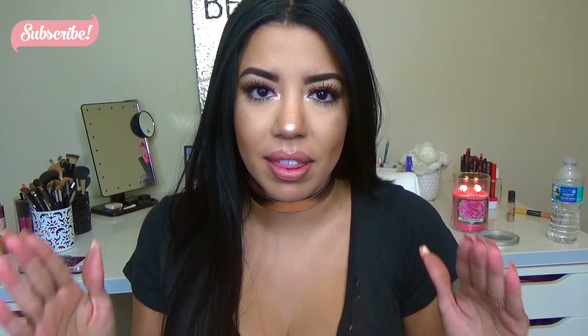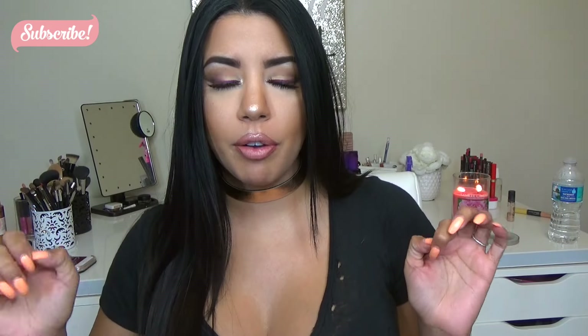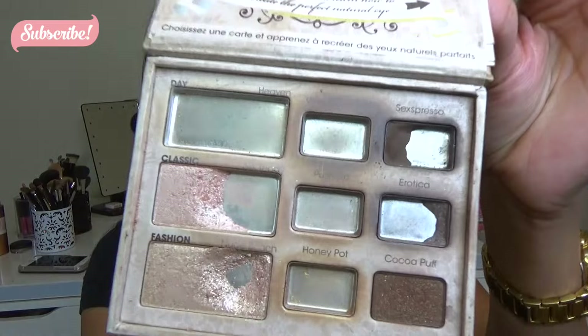Hey guys, welcome back to my channel. I'm Virginia. Today I have my seventh update for my panda palette — it's been seven months since I officially started panning this palette. The lighting might be a little off just because I'm filming a little later than usual, but I just needed to get this out there. I want to show you guys my update, so this is basically what my palette is looking like so far.